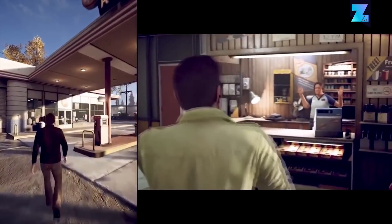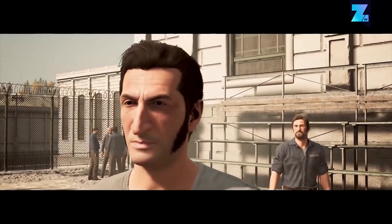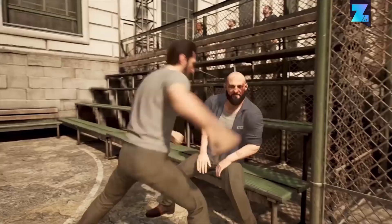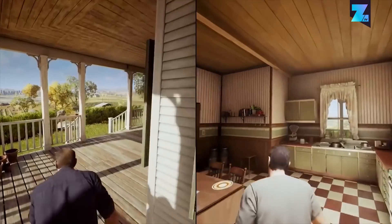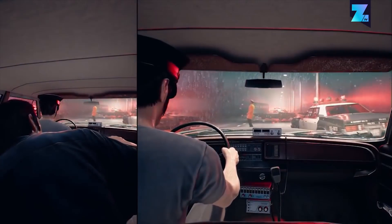We'd almost swear there's a little bit of cell shading going on, and the faces of the characters remind us a bit of Dishonored's art style. Perhaps A Way Out is very subtle in its graphical presentation, but either way it manages to stand out from the crowd.